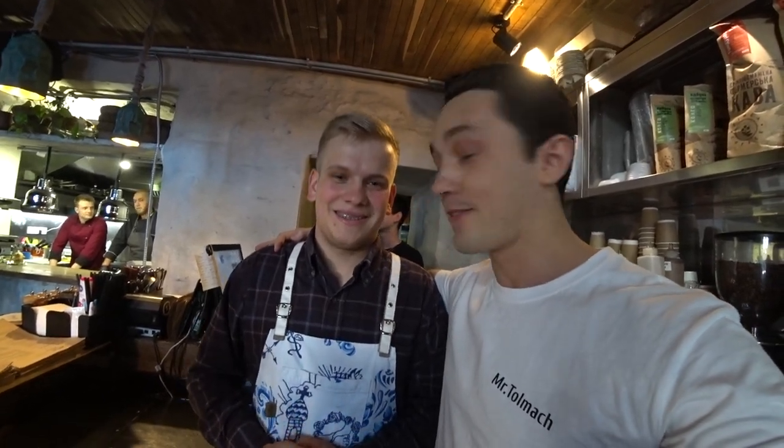Hello everyone, today we are at the Smoribrod bar. This is Gena — you already knew this guy — he's a great head bartender of this place and he's going to show us the full inside part of this place.